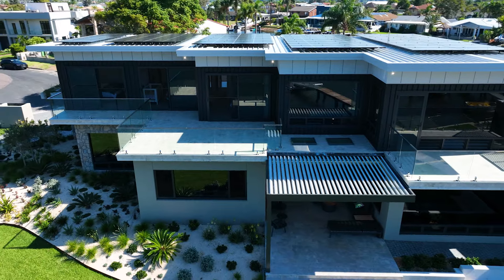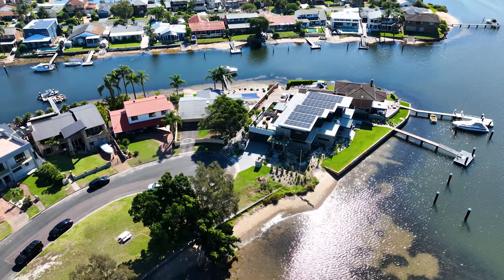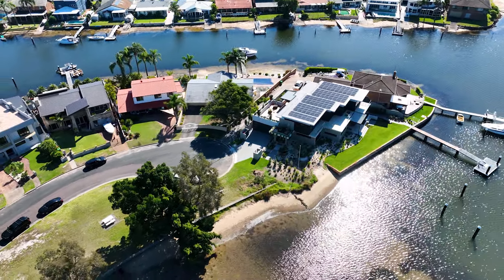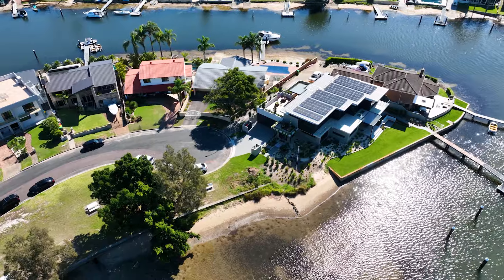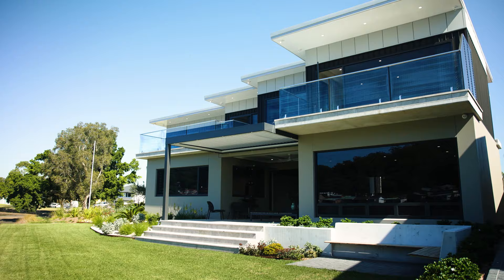Designed by Grant Vallick from ASI Vallick and holding 892 square metres at the end of an exclusive cul-de-sac, this sprawling five-bedroom, six-bathroom residence makes a commanding first impression.